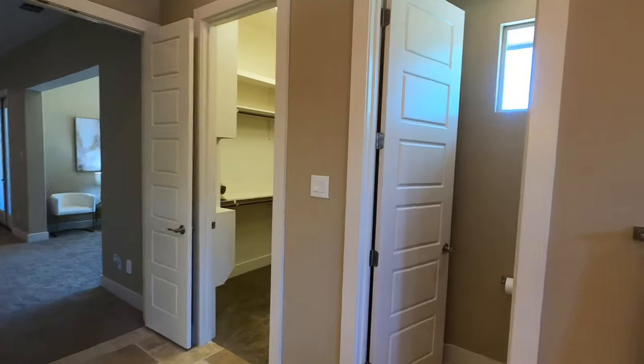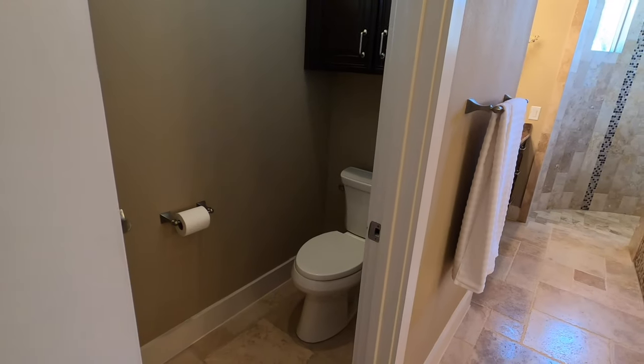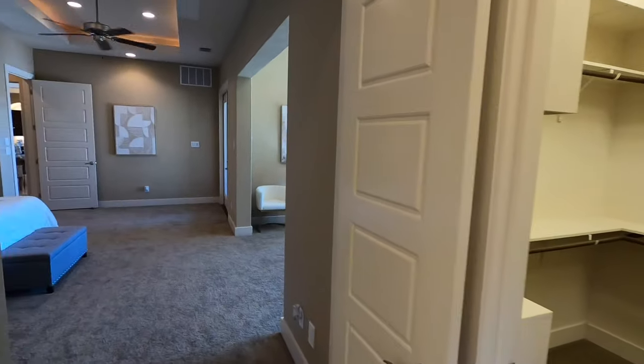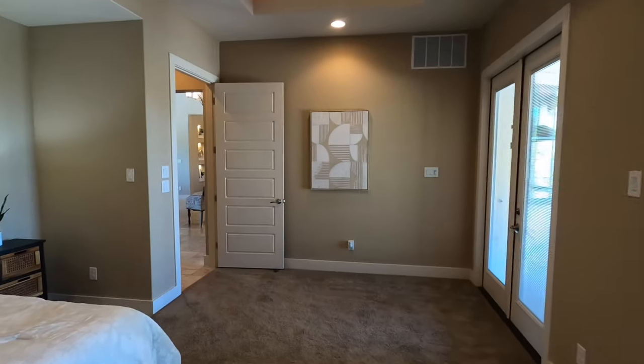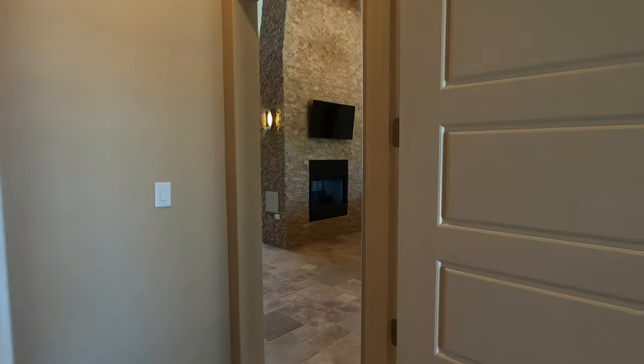Yeah, $1.85 million — it's a nice pill to swallow, but man, you're getting value because this is a gorgeous home. Let's head upstairs to showcase even more entertainment spaces.